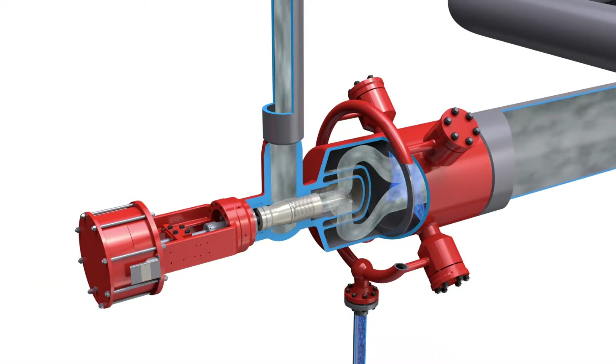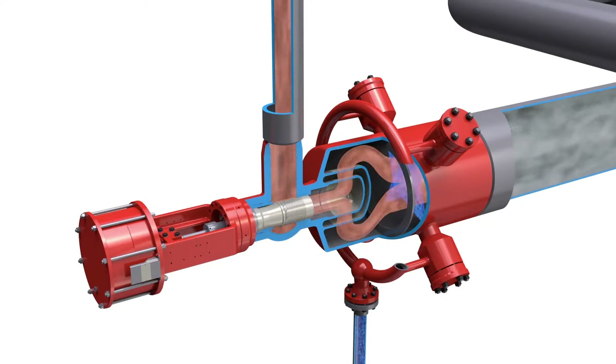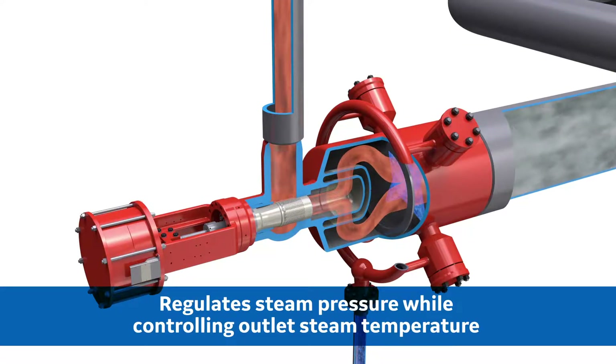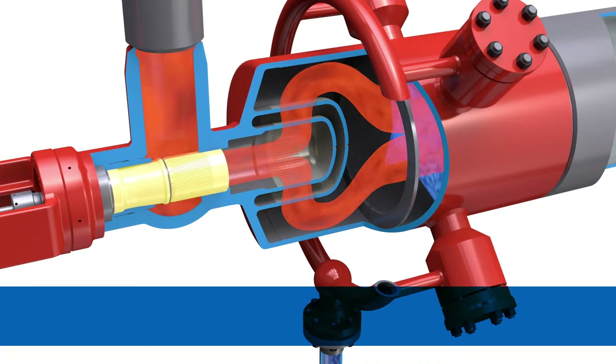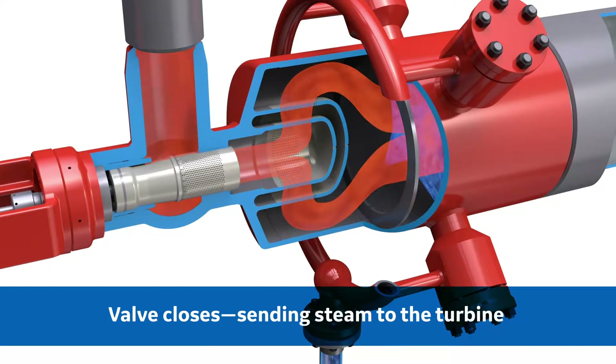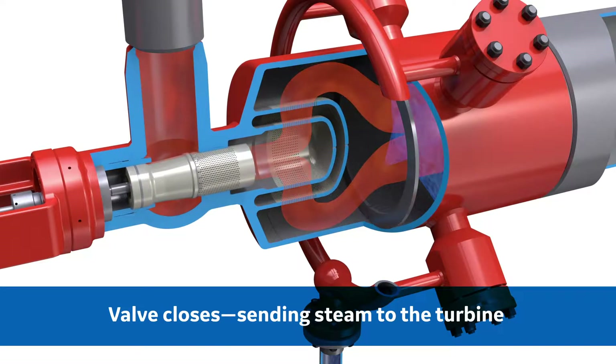As the HRSG continues to heat up, steam flow increases through the bypass valve. The bypass valve must regulate the system pressure while controlling the outlet steam temperature. Once the steam temperature and quality are suitable for power generation, the bypass valve closes, sending steam to the turbine.